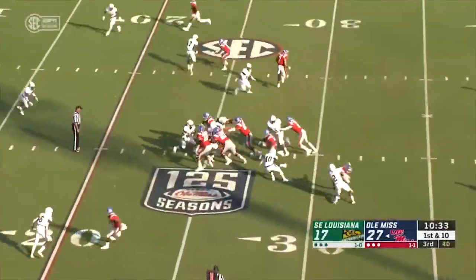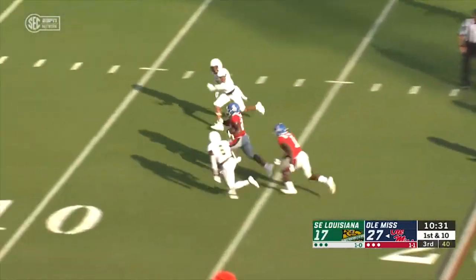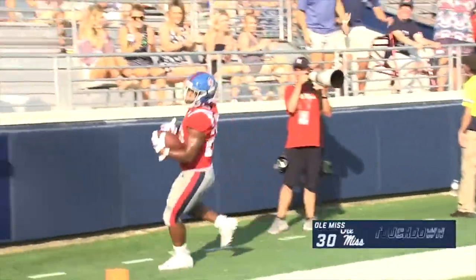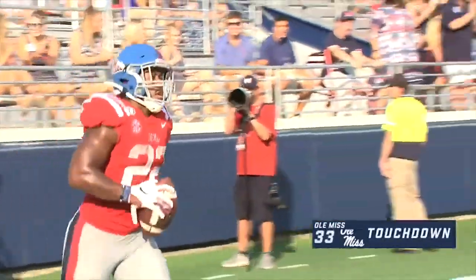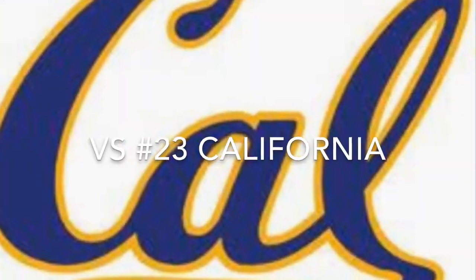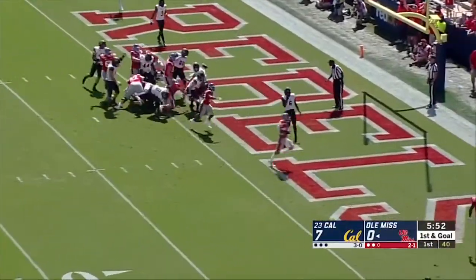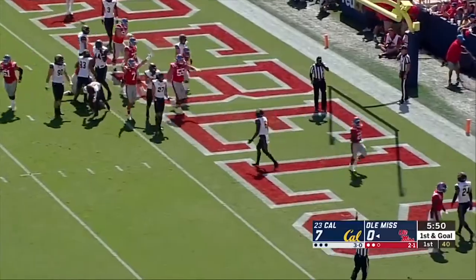Touchdown, Ealy! First down, it's Phillips — bursting ahead — touchdown! Scottie Phillips. Corral on the keeper, and he just walks in. Touchdown, Ole Miss.